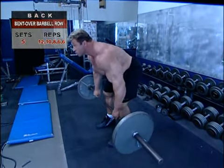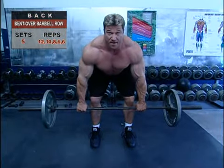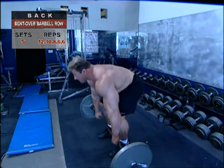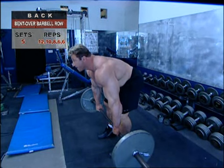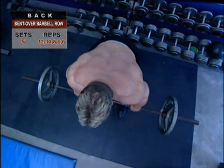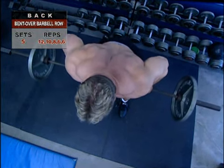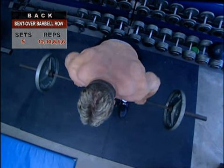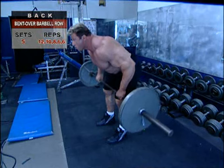The Bent Over Barbell Row is a staple mass builder for back width and thickness. Stand with a shoulder-width stance and a wide enough grip to allow your elbows to pull back behind your body. Keeping your knees bent slightly, lean forward from the waist until your torso is about 30 degrees above horizontal — head up, looking forward. The barbell should hang down in front of your shins. Inhale and hold your breath to steady your torso, and pull the bar toward your waist, not your chest. Keep your elbows in close to your sides, moving rearward as you pull the bar upward. Lower the barbell under perfect control.